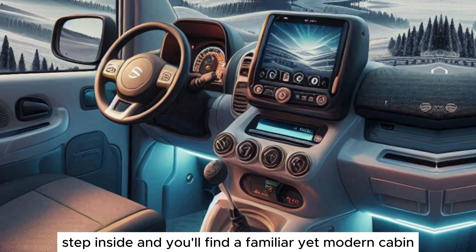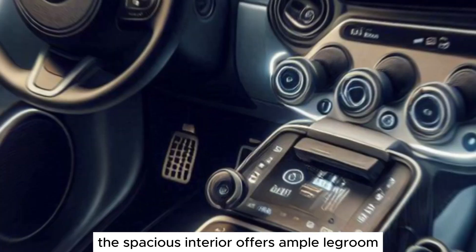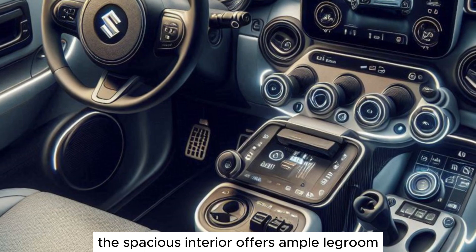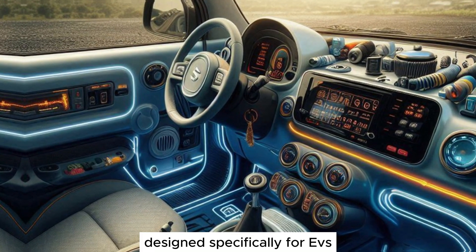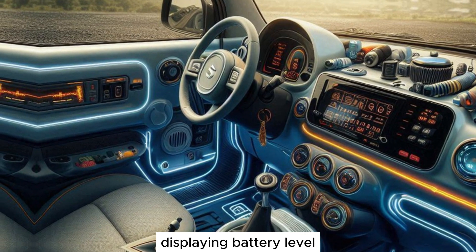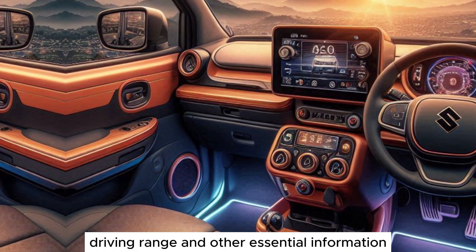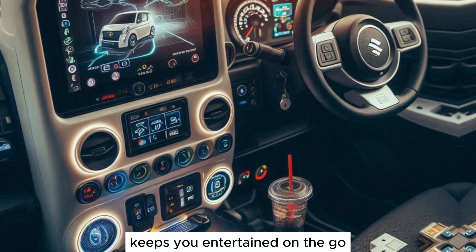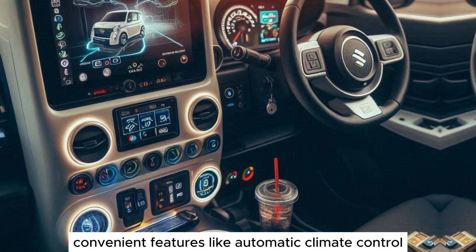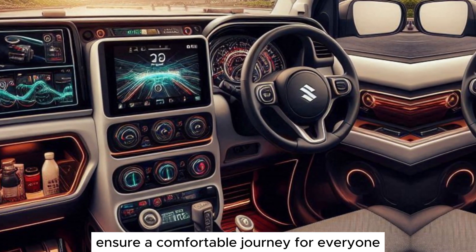Step inside, and you'll find a familiar yet modern cabin. The spacious interior offers ample legroom and headroom for five occupants. The dashboard features a new instrument cluster designed specifically for EVs, displaying battery level, driving range, and other essential information. The Maruti Suzuki infotainment system keeps you entertained on the go, while convenient features like automatic climate control ensure a comfortable journey for everyone.